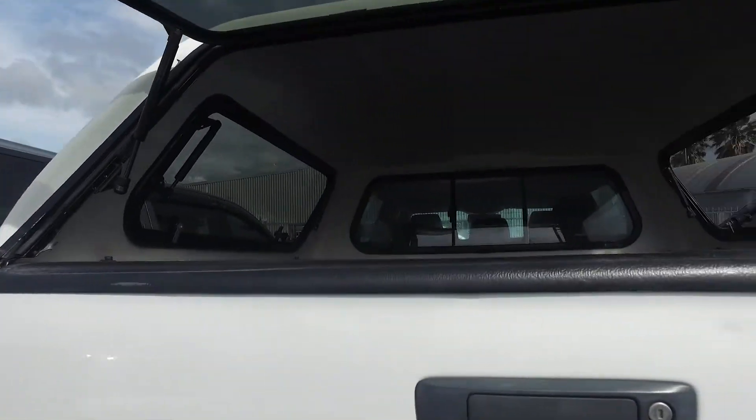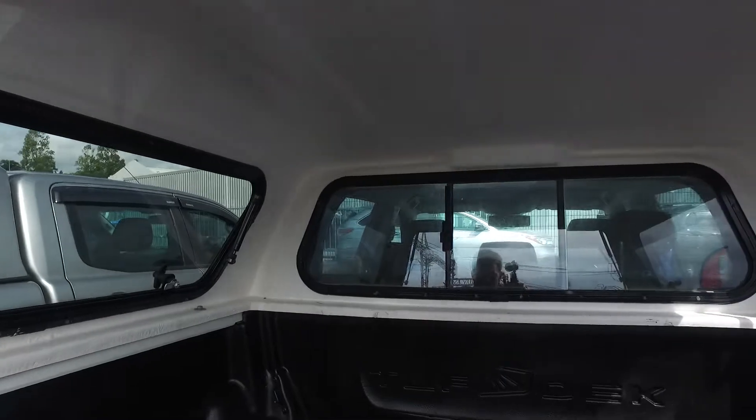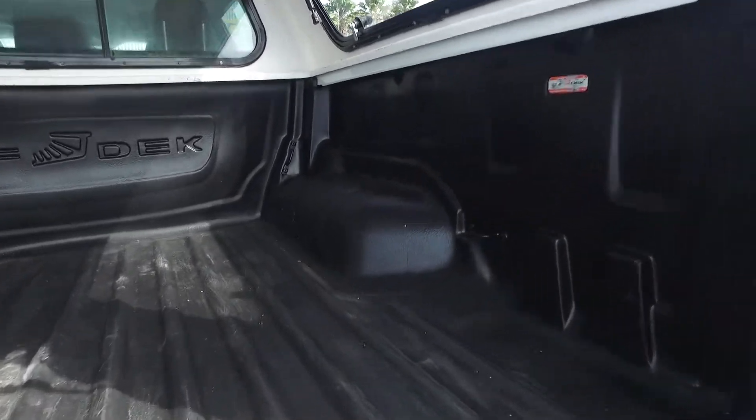You do have the canopy here and it is lockable, and the side windows do open up as well, which is awesome — easy to get stuff in and out of. You do have the tough deck in this one here as well.